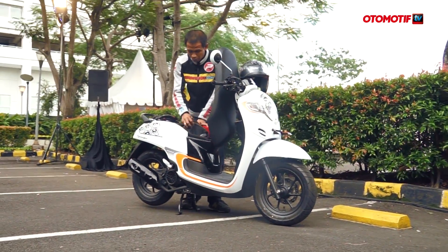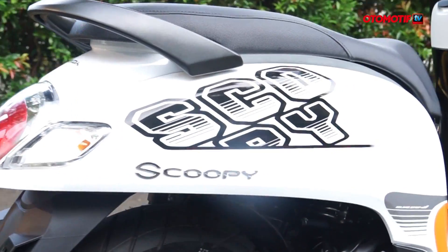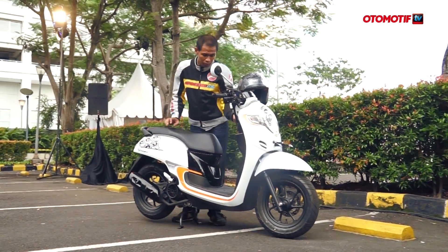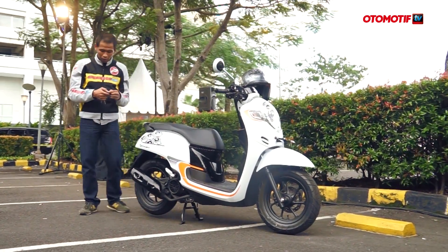Bagasi cukup banget untuk barang bawaan seperti tas, sarung tangan, atau sepatu — cocok buat anak gaul. Ada fitur baru lagi yang disematkan Honda pada motor ini, salah satunya adalah alarm.